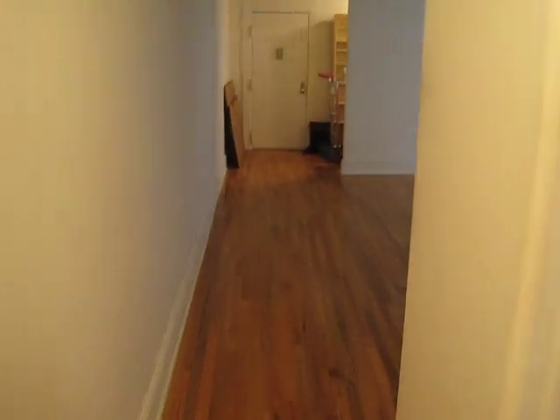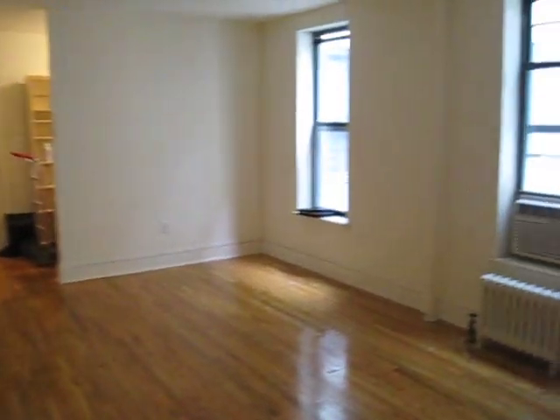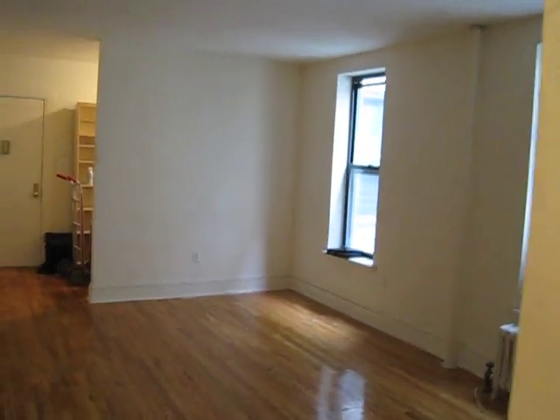And here we go, back out to the living room, two nice windows.